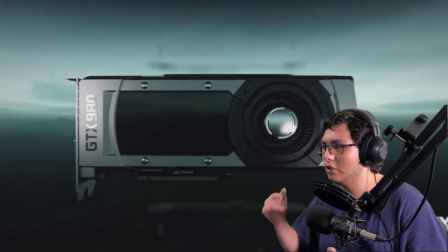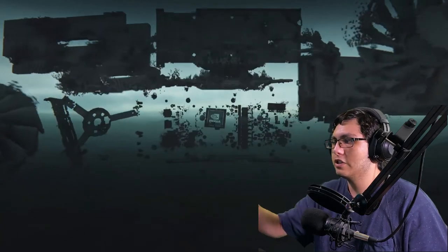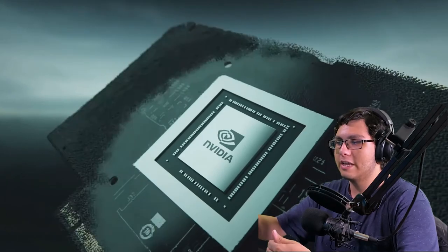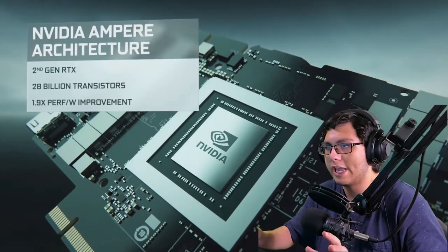The trailer is showing us the history of the graphics cards — a nice little build-up. This is actually pretty good to help you guys understand how the generations of these cards work. This is the 2080; I have the 2070 which is the one just below that, so I'd be looking at the 3070. But this is the trailer for the 3080.